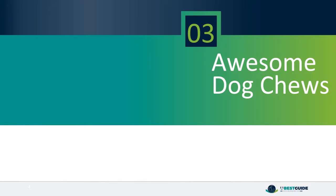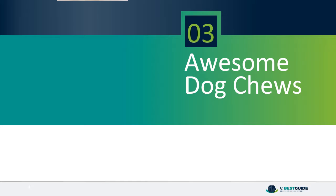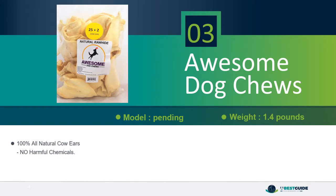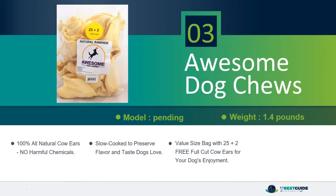Number 3, Awesome Dog Chews. 100% all natural cow ears, no harmful chemicals, slow cooked to preserve flavor and taste dogs love. Value size bag with 25 plus 2 free full-cut cow ears for your dog's enjoyment. Full-cut large-size cow ears average 4 to 5 inches in length and 4 inches in width.